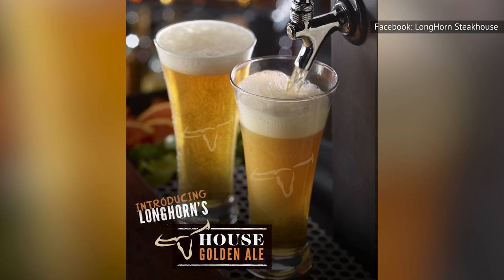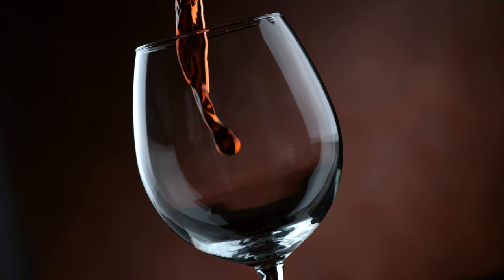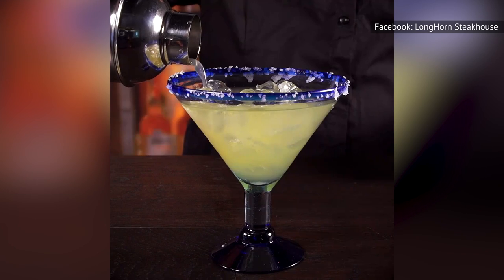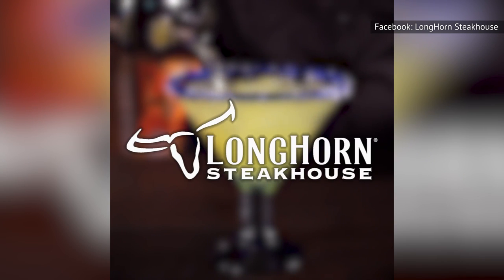A beer is a beer is a beer, right? That's not always the case. Why ruin a great meal with a mediocre beverage? Plus, when you're at a steakhouse, you're really better off going with some wine. A glass of red can take your steak dinner to another level. And even if wine isn't your thing, the restaurant also offers a wide selection of cocktails that might just wet your whistle.